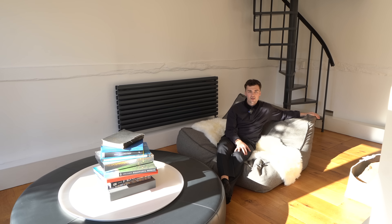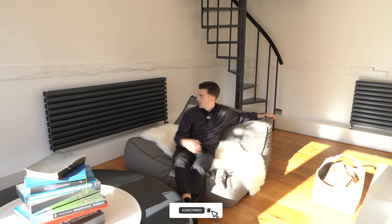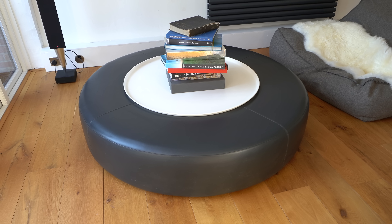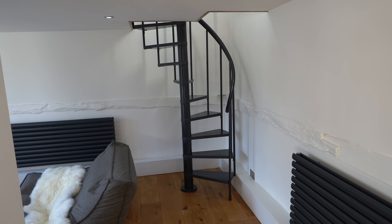Just beyond that chimney stack there's a great little separated area - a nice little snug, perfect little reading room. You get nice sunlight coming in in the morning and you're right next to the radiator so it's pretty toasty. There's a great coffee table in here and then we have this brand new spiral staircase that leads up to the mezzanine level.